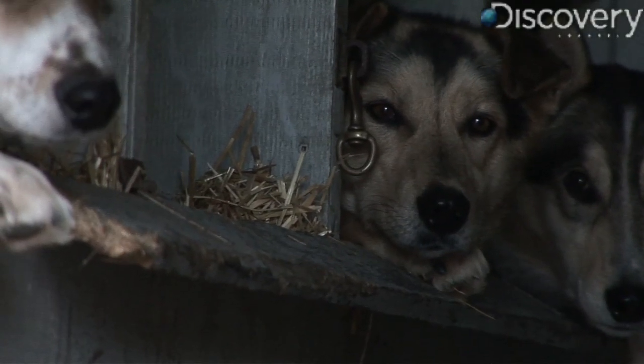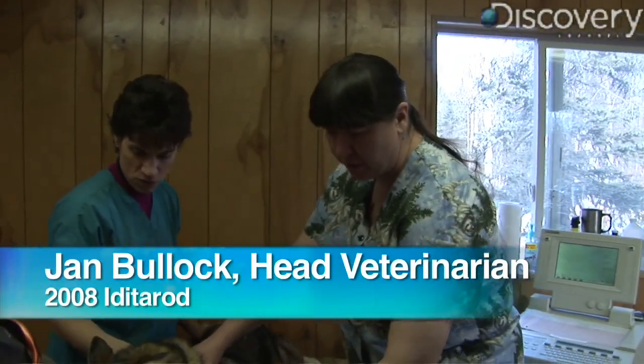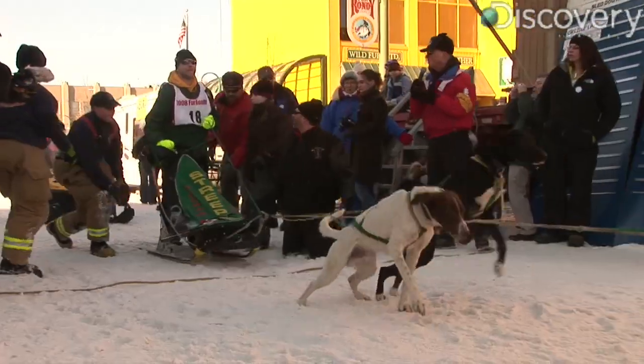Each of those dogs has a different job. Those sprint dogs that you saw down at the Fur Rendezvous, those dogs go as fast as they can go for 16 miles.